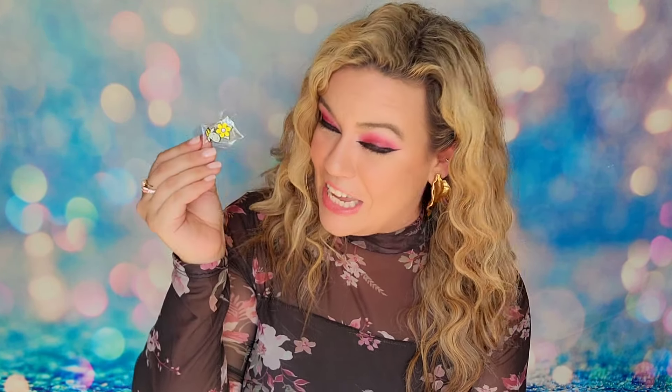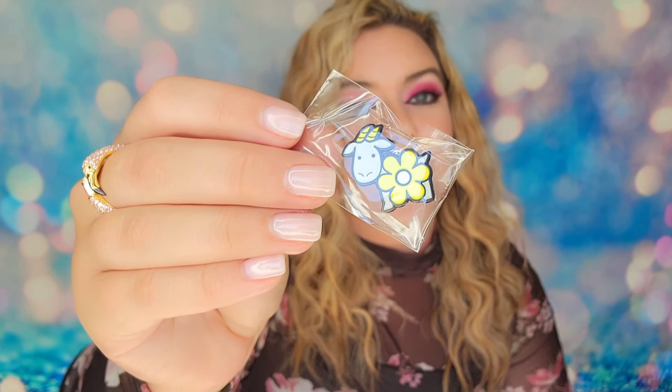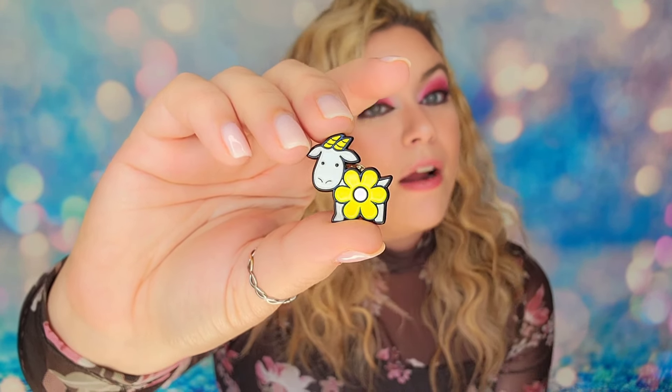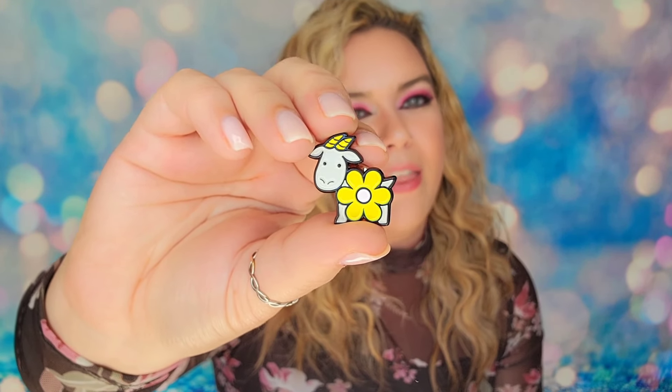The last item inside the box is a Goaty pin. Goaty is their mascot at Beekman 1802 — they infuse goat's milk into almost every one of their products. These pins are collectibles and a lot of people collect them for their full collections, so I can see why they put it in the box since it's exclusive to the subscription. It's not always my favorite thing because I'm not a collector, and I would rather have a beauty product instead — but I do understand why they include it.